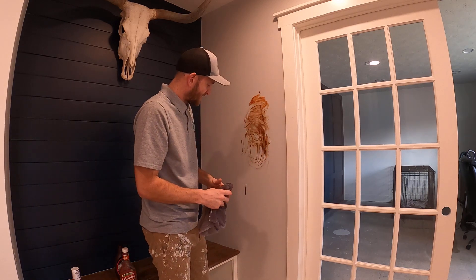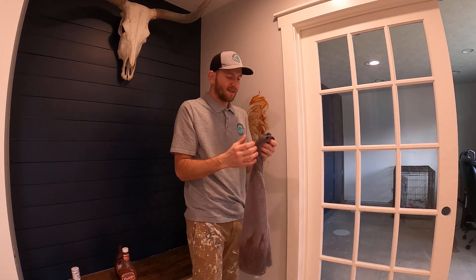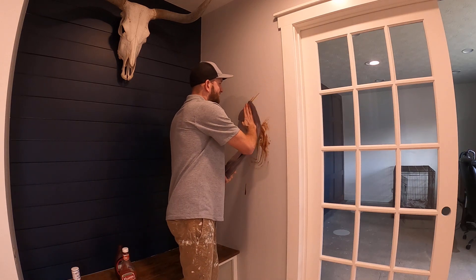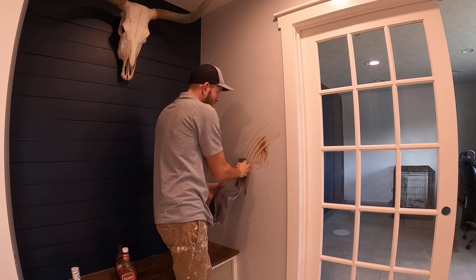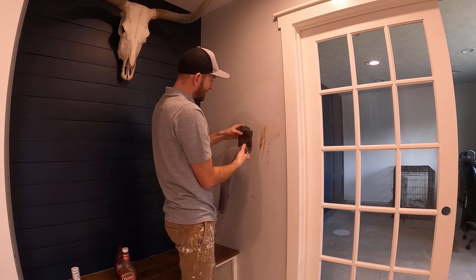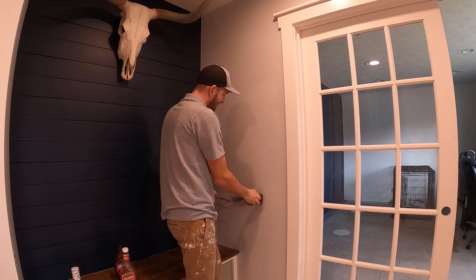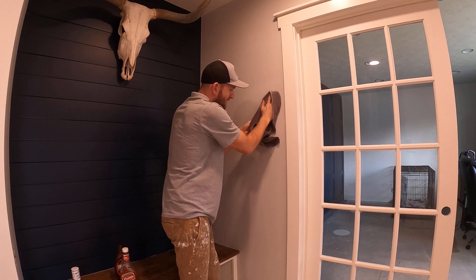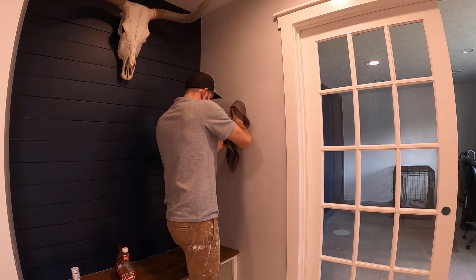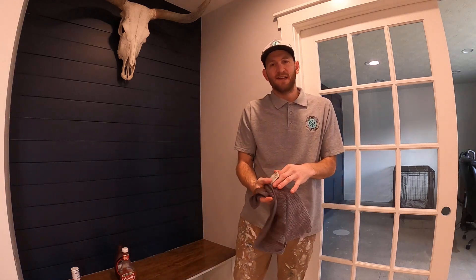Now that this has been sitting on here for a little while, all this is is a rag with some water on it — no cleaner, nothing like that. And I'm just going to show you what this can do. Just look at that, it just completely wipes right off the wall. There's no marring, no burnishing in this paint, nothing like that. Totally just cleans right off. That was some of the common spills that you're going to get on your walls, probably a little worse than what your kids are going to do.